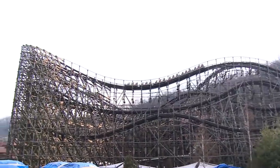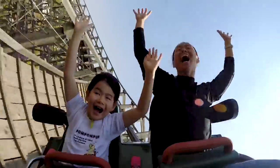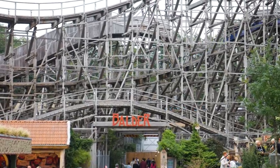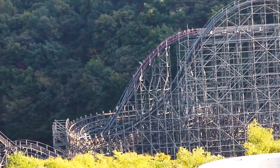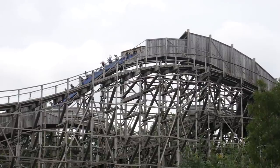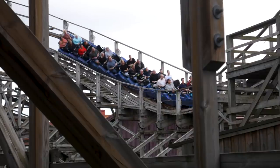Interestingly, the second half of the attraction's layout is surprisingly similar, if not identical, to another coaster of the same model, Balder at Liseberg in Sweden. After T-Express completes the mid-course brake run, both rides feature a repetitive layout, reliant on a mixture of airtime hills and highly banked turns.